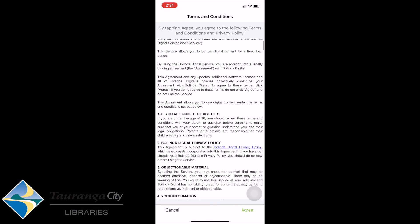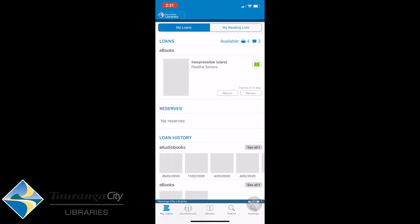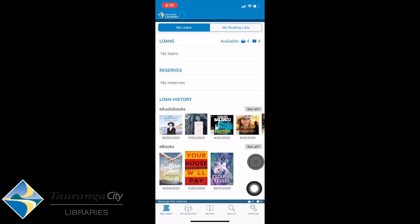It goes to the terms and conditions here. I'm going to select Agree, agreeing with the terms and conditions, and it will load our Tauranga City Libraries page. It will then bring up My Loans and My Reading List at the top.